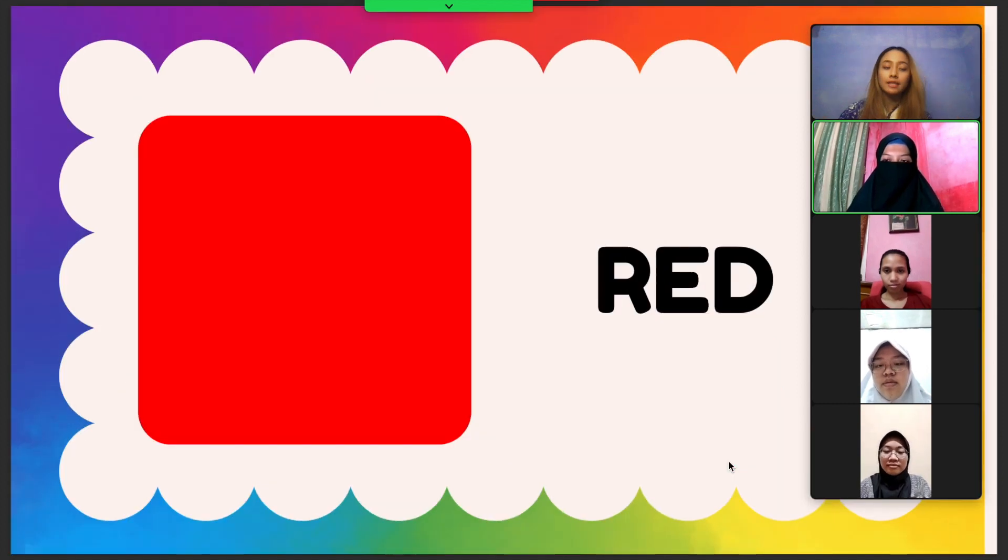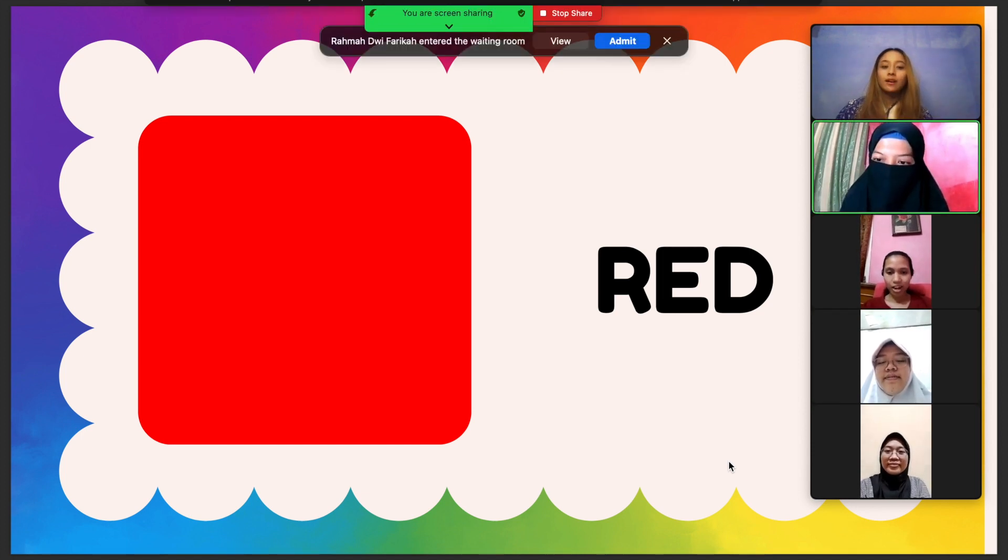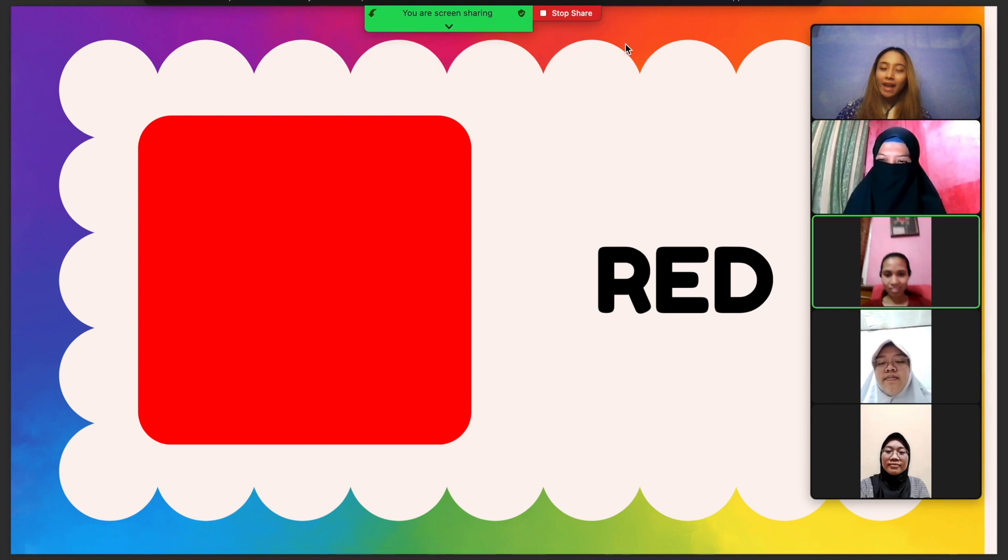The first color is red. Can we spell it together? R, E, D. One, two, three. R, E, D. And can we read it together? One, two, three. Red. Red. The first color is red. This color in front of you is red.